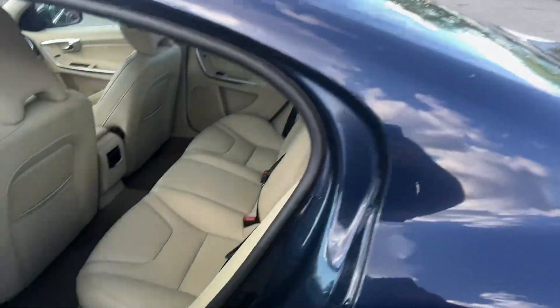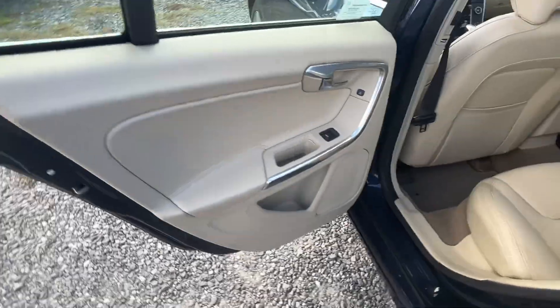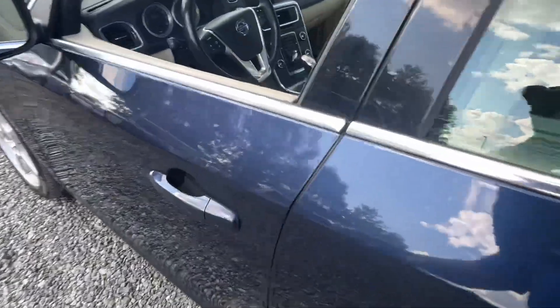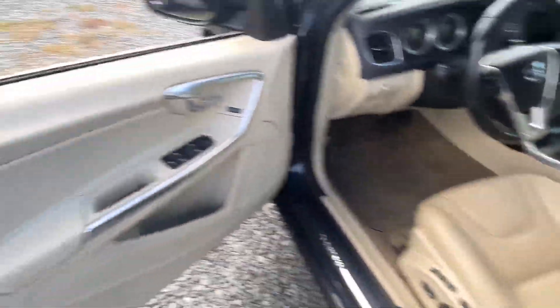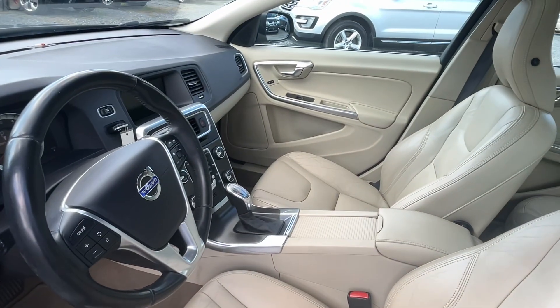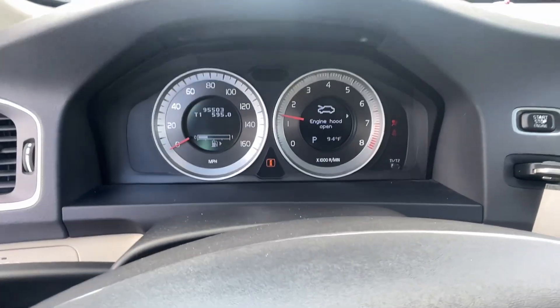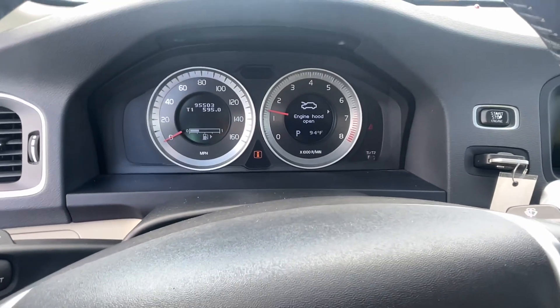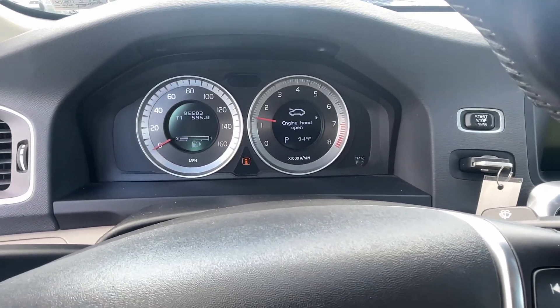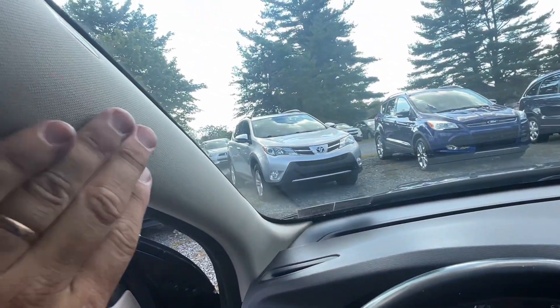My wife has a Volvo and I was explaining to my daughter all the safety features. The door handles are specifically designed, the headrests — it's got lots and lots of safety features that you really don't even see. I had the hood open from taking pictures but we'll pop the hood anyway.